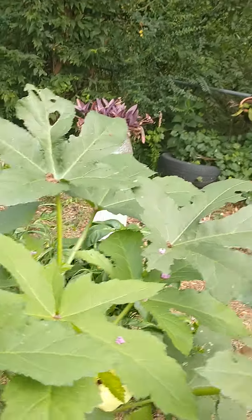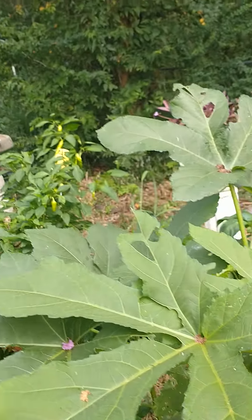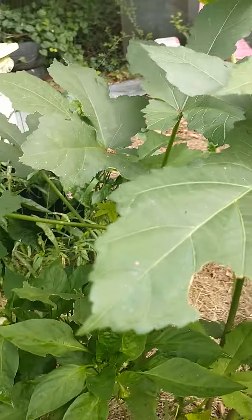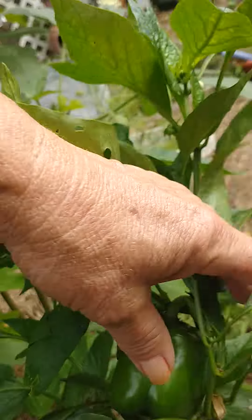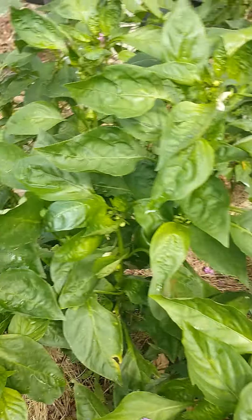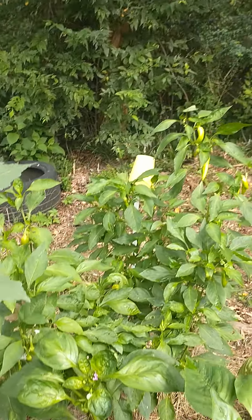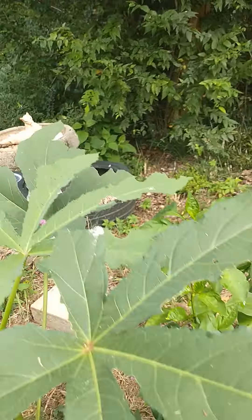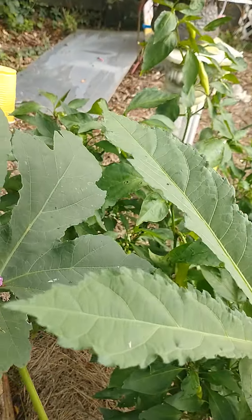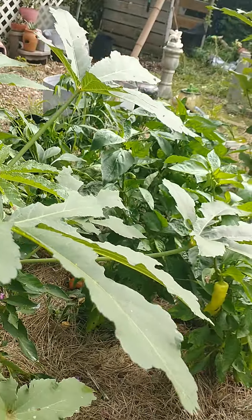The okra is huge — it's blooming this morning. The okra is growing like crazy. None of them are big enough to pick yet, but there's tons of them, they're everywhere. We still have a lot of banana peppers too, and they need picking.